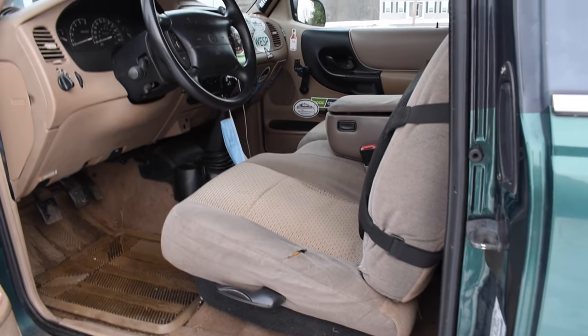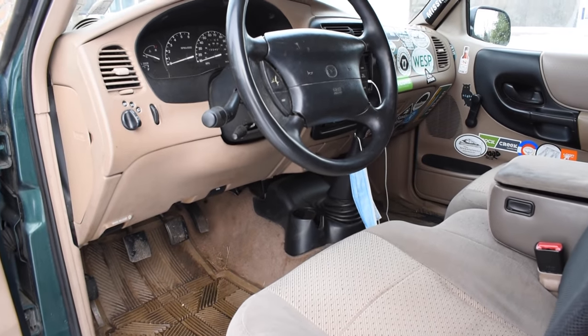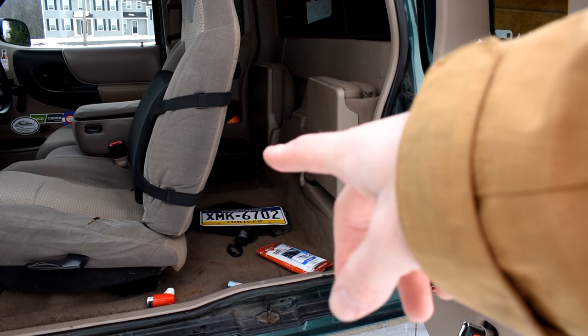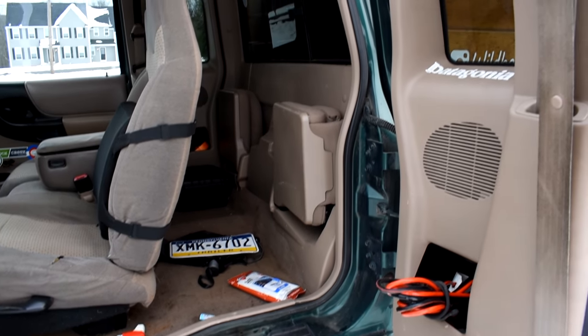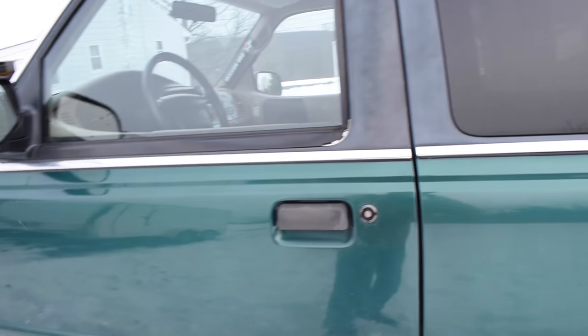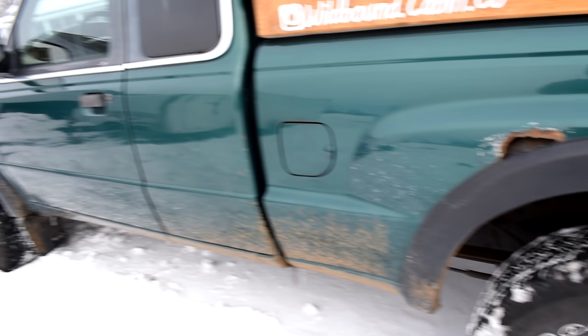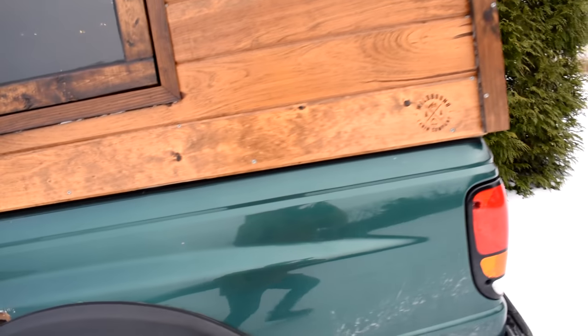Inside, nothing special here. Got my old man lumbar support for longer drives. Five-speed stick shift. Usually when I'm camping, I'll put a cooler in here, some extra storage, some bags, that type of thing. This thing's got some rust and dirt — it's not perfect, but that's kind of what makes it fun.